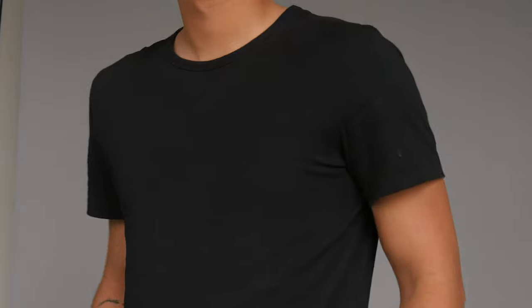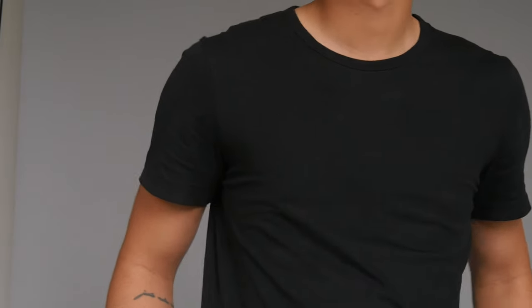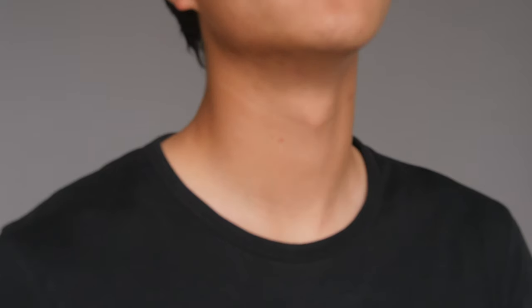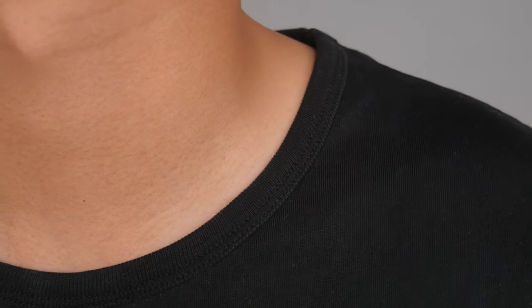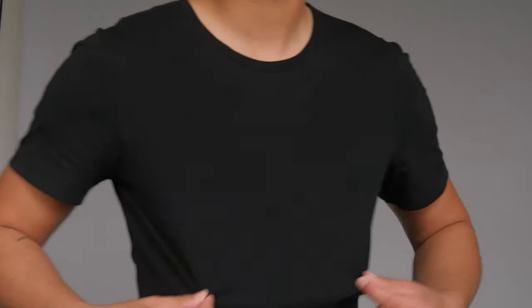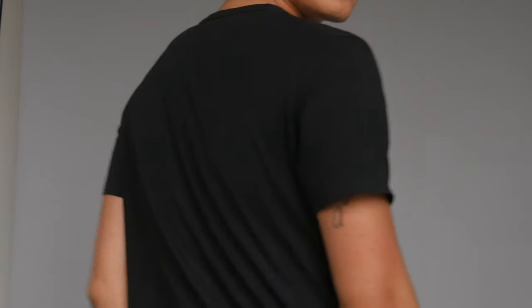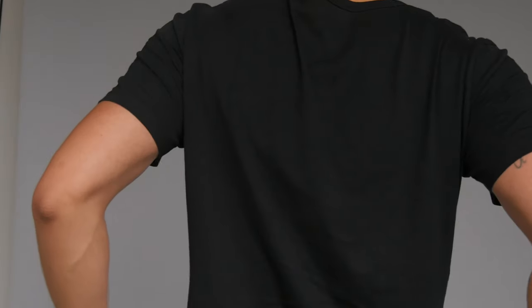The Ask It t-shirt is an essential to every wardrobe and promotes the idea of a permanent collection. Ask It disregards seasonal collections and puts full focus into perfecting the essentials. I find this idea intriguing because it limits the amount of waste and ensures the level of quality is on point.